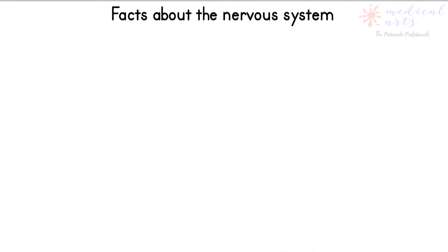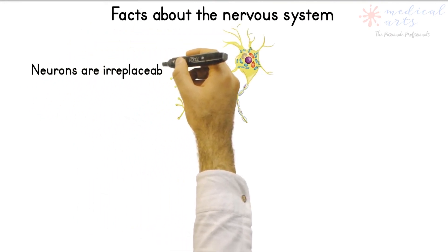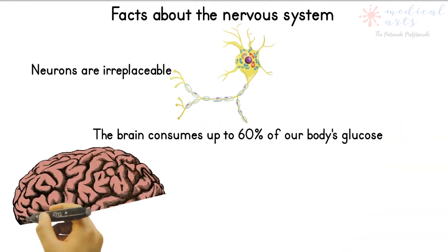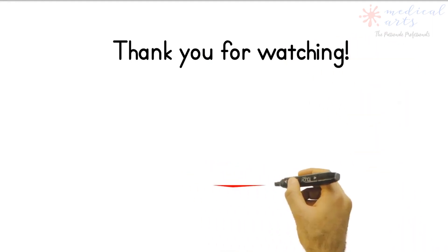Here are some facts about the nervous system before we close. Neuron cells are not replaceable after birth. The brain consumes up to 60% of the body's glucose at rest, as it does not have an energy reserve. The brain reaches maximum weight when we are young adults — after that age, you better take care.